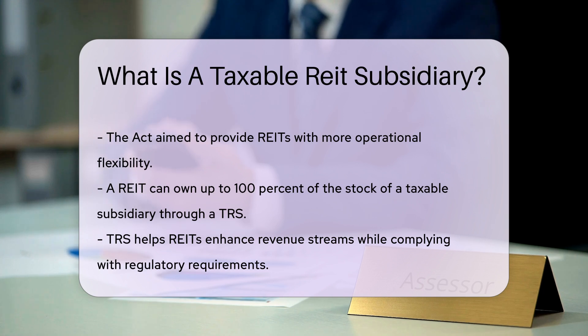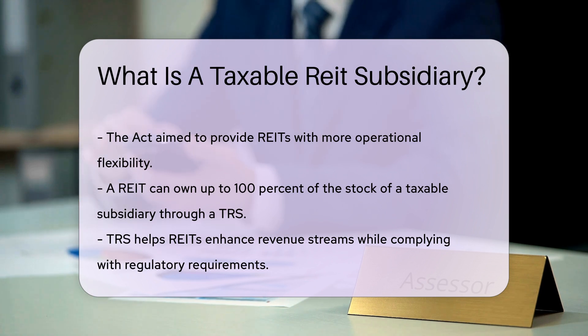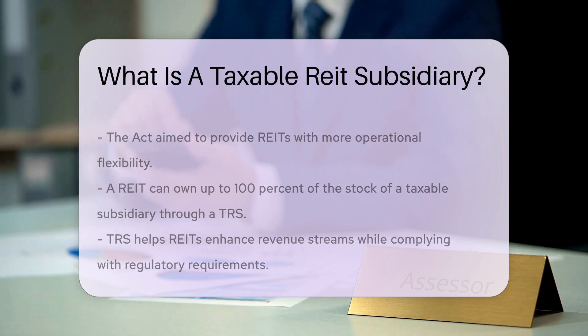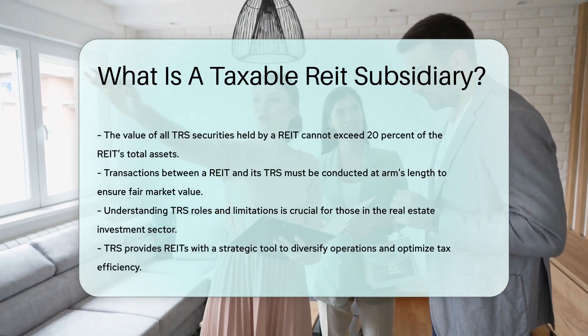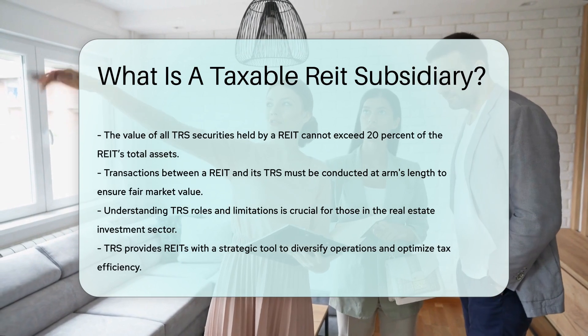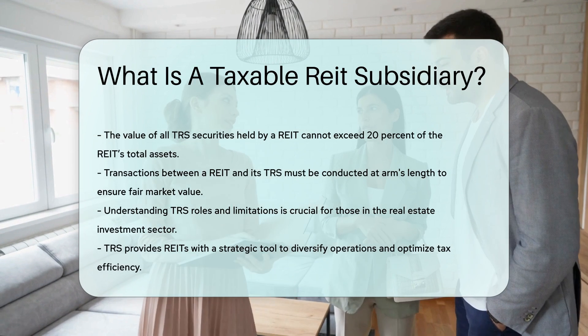It is important to note that while a TRS can engage in a broader range of activities, it must adhere to certain limitations. For instance, the value of all TRS securities held by a REIT cannot exceed 20% of the REIT's total assets. Additionally, transactions between a REIT and its TRS must be conducted at arm's length to ensure fair market value is maintained.